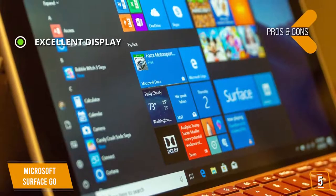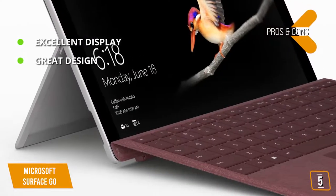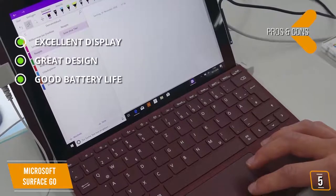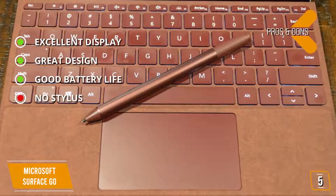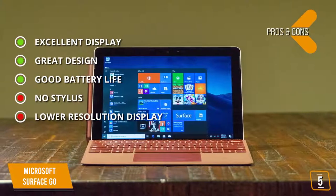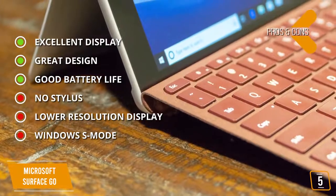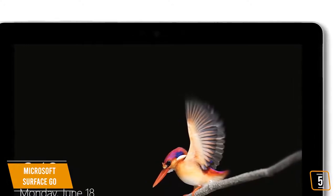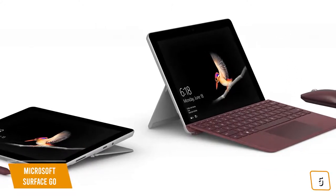The pros: Excellent display — the Surface Go produces rich, amazing colors with a very high brightness rating for superb picture quality. Great design — several features make it easy to type on, swivel into different positions, or detach for full tablet functionality. Good battery life lasting up to 9 hours. Cons: No stylus — the Surface Pen is a separate purchase. Lower resolution display compared to some competitors. Windows S Mode is enabled by default, though it can be changed to regular Windows 10. Overall, the Microsoft Surface Go is hard to beat for a 2-in-1 priced at just $500.